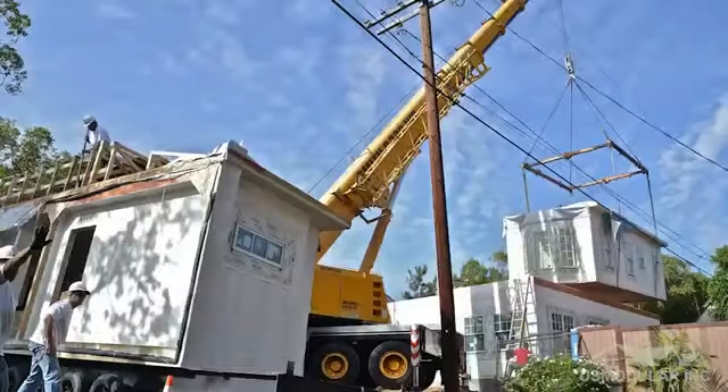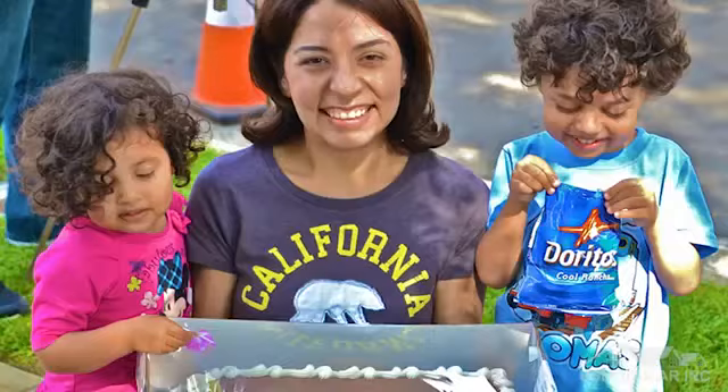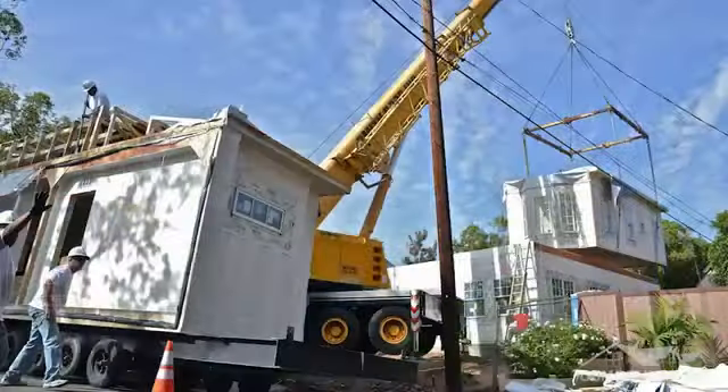We're inside the Patel home. This home was originally designed and built using six modules — three on the first floor, three on the second floor. This home was craned in place in a total of five and a half hours. Neighbors went to work that morning and there was nothing here but a foundation. They came home that night to a three-thousand square foot two-story home in place.